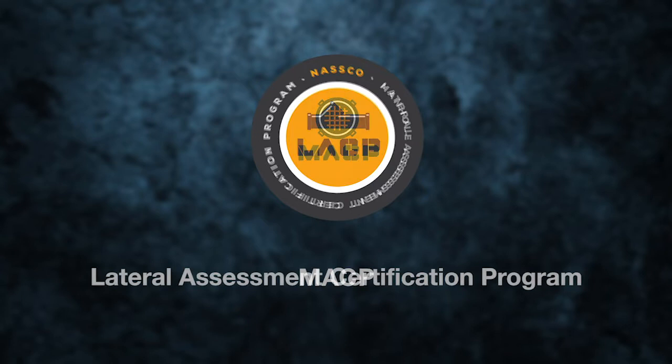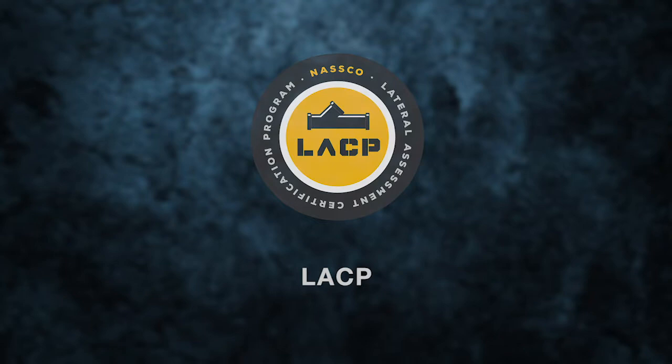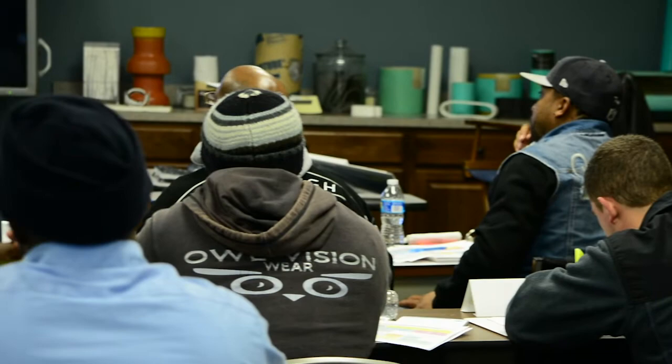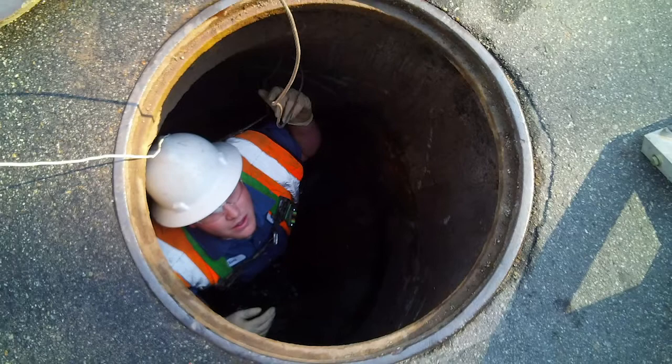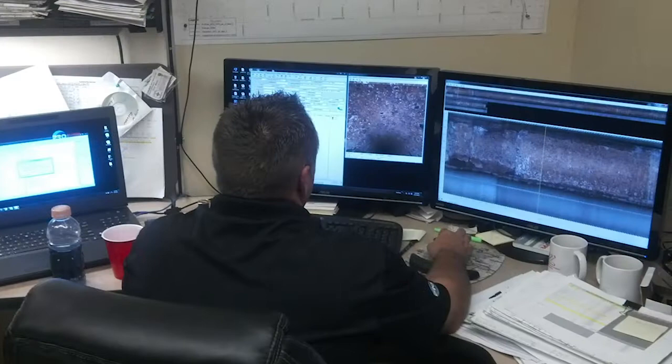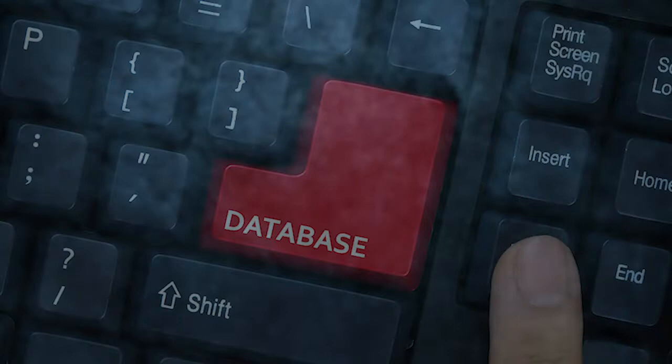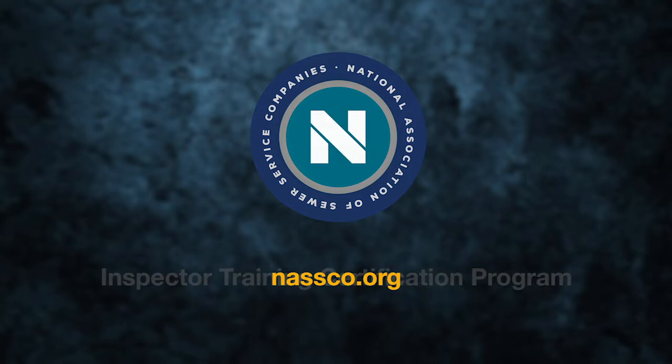For those involved in the inspection of manholes and laterals, NASCO's Manhole Assessment Certification Program, or MACP, and the Lateral Assessment Certification Program, or LACP, are also available. Certification in PACP, which is a prerequisite to both MACP and LACP, is an important step in the career of any sewer professional. Since PACP requires that the on-site operator performing the inspection be certified, it is important for organizations to easily verify the status of an individual's certification. Therefore, each certification is documented in NASCO's database, and NASCO.org provides a tool to look up the status of anyone's NASCO certification.